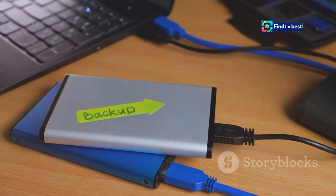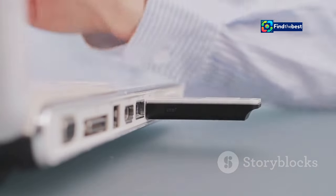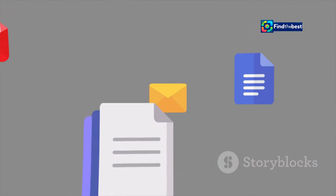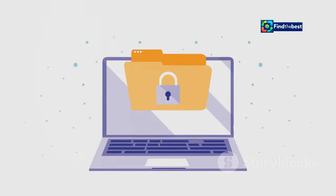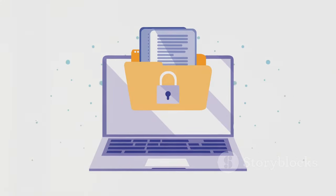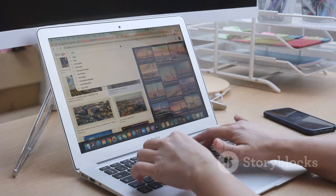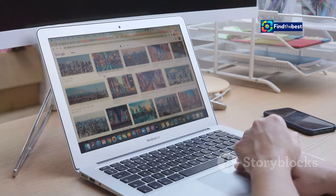Backups, backups, backups — this can't be stressed enough. Regularly back up your important files to an external hard drive or cloud storage. This way, even if your computer crashes or gets infected with a virus, you'll still have access to your files. Also, create a clear and consistent file naming convention and folder structure to help keep track of your files and make it easier to find what you need when you need it.